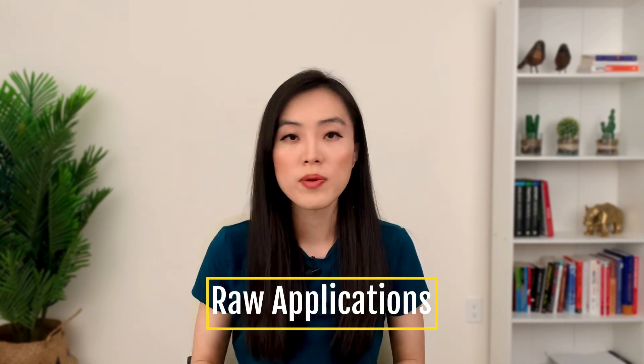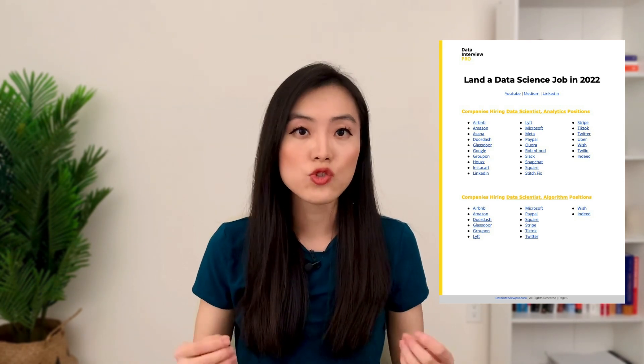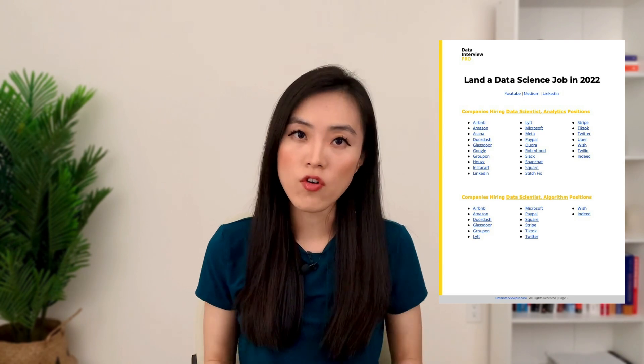The first one is raw applications. Raw applications just mean submitting your resume to job openings. To do that, you are going to need to start by searching for job openings. The most common place to look is typically big job boards, such as LinkedIn and Indeed. But before you go to those job boards, I recommend going directly to the websites of the companies you are interested in. There, you can find the specific role you are looking for, and the websites will have the most accurate and up-to-date job postings. To better help with that, I have created two lists of well-known tech companies — one list of companies that hire for analytics-driven roles, and the other for algorithm-driven roles.